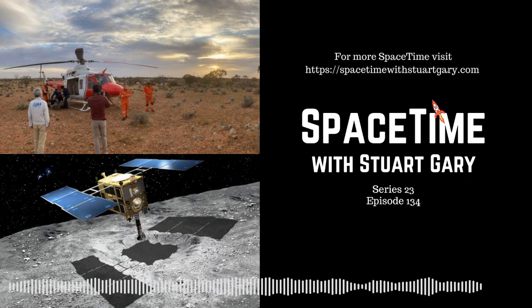Launched back in December 2014 on an H-2A rocket from the Tanegashima Space Centre south of Tokyo, Hayabusa 2 arrived at the near-Earth asteroid Ryugu in June 2018. The probe spent 18 months studying the kilometre-wide diamond-shaped asteroid, sending down four small lander rovers to explore the surface.